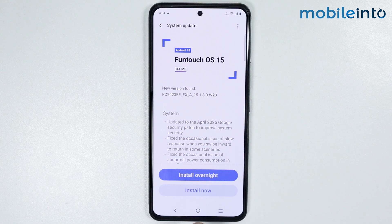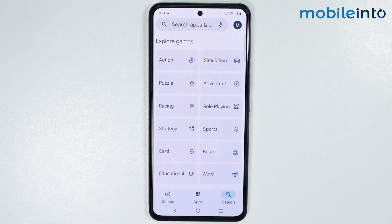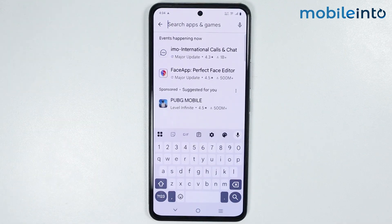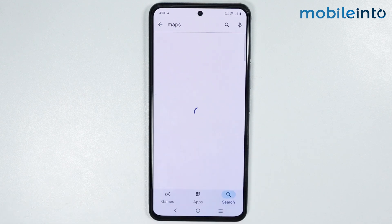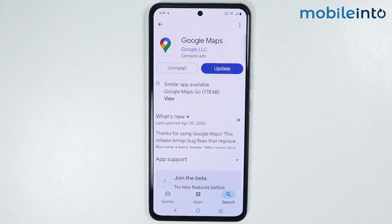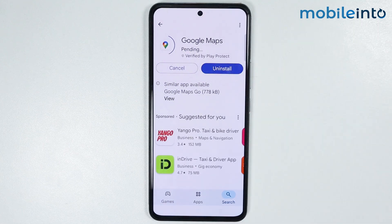And once you update the software of your smartphone, the next step is to go to your home screen and open the Play Store. Now from here, just search for the name of the application on which you are experiencing GPS issues. Open the application and check if there is any update available. If there is, just update the application.